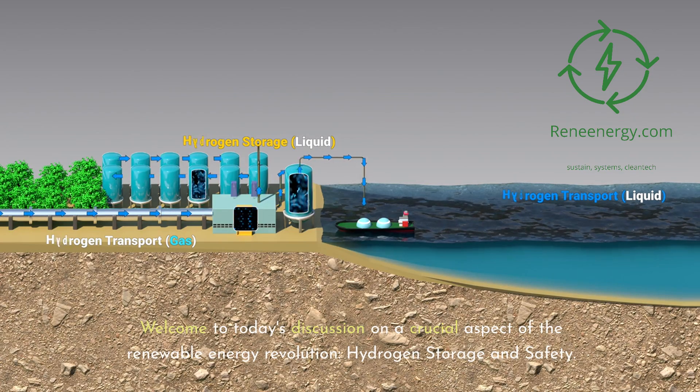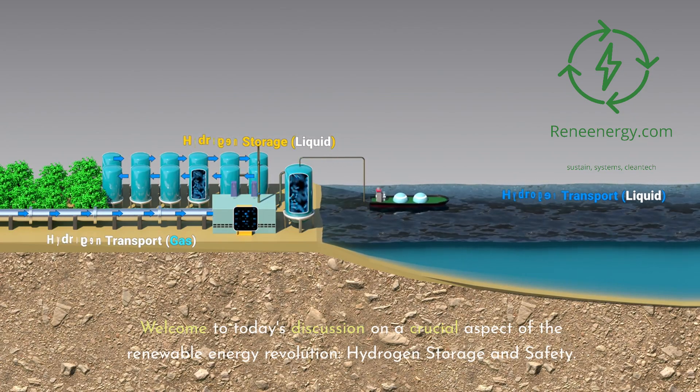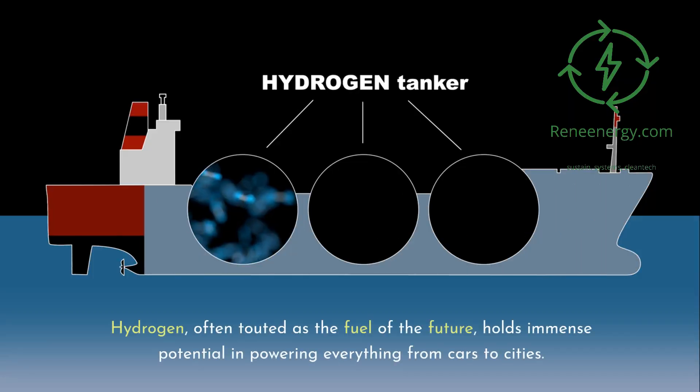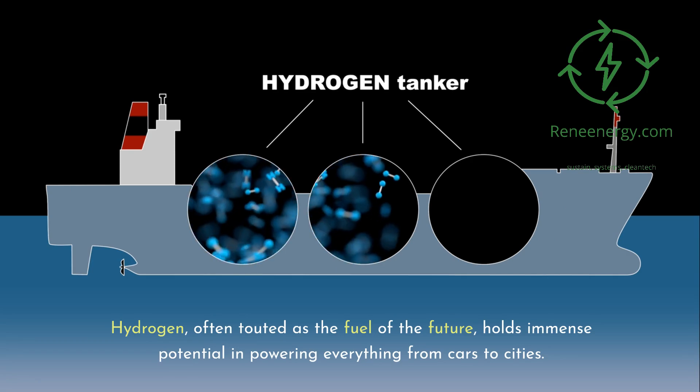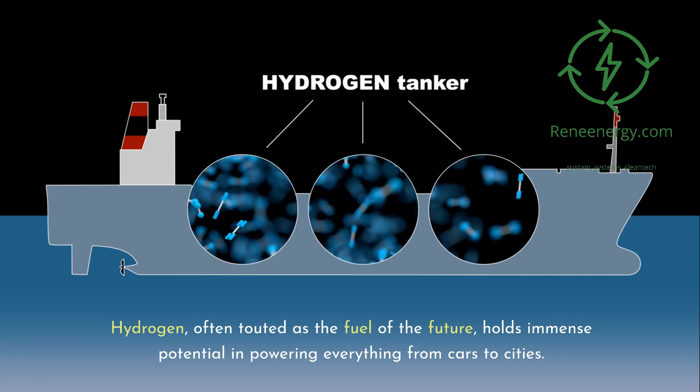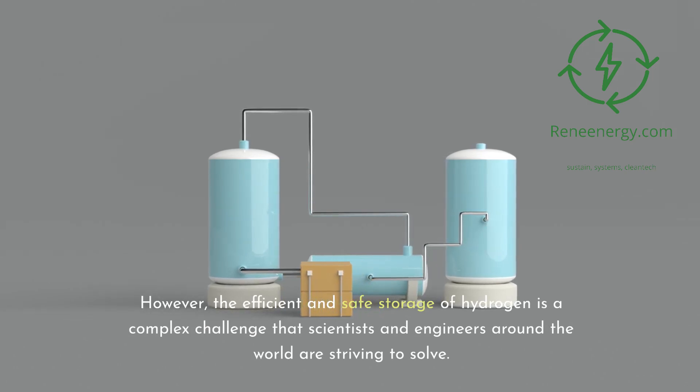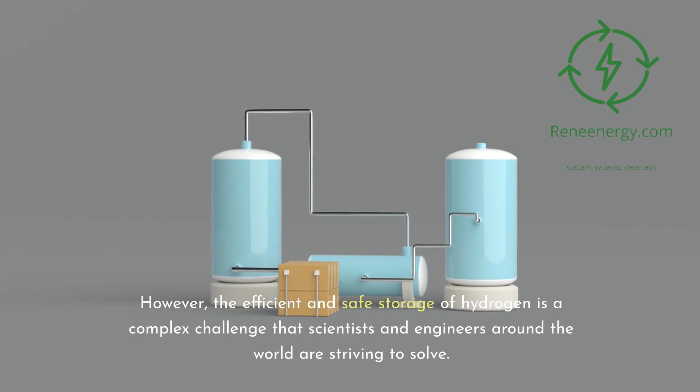Welcome to today's discussion on a crucial aspect of the renewable energy revolution: hydrogen storage and safety. Hydrogen, often touted as the fuel of the future, holds immense potential in powering everything from cars to cities. However, the efficient and safe storage of hydrogen is a complex challenge that scientists and engineers around the world are striving to solve.